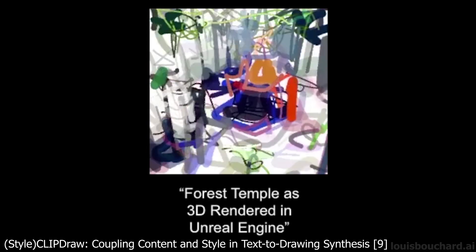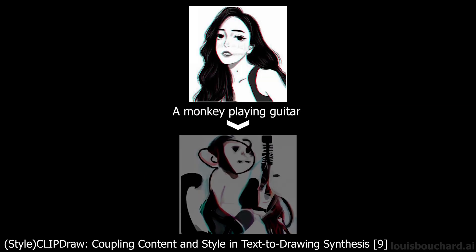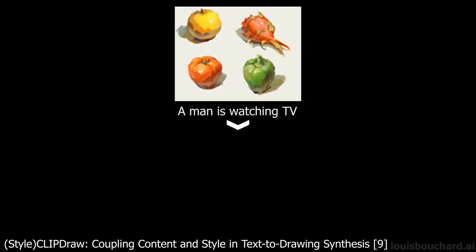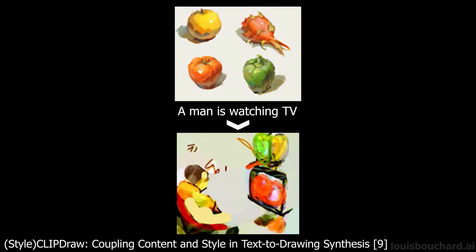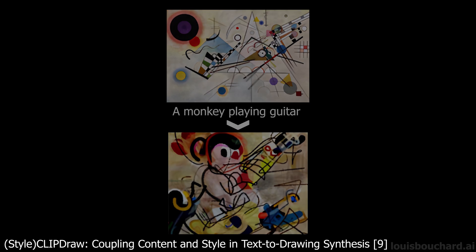Simply take a picture of the style you want to copy, enter the text you want to generate, and this algorithm will generate a new picture out of it. Look at that — such a big step forward. The results are extremely impressive, especially if you consider that they were made from a single line of text. To be honest, sometimes it may look a bit all over the place, especially if you select a more complicated or messy drawing style.